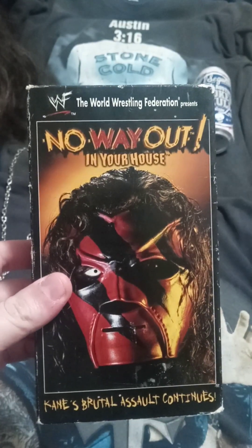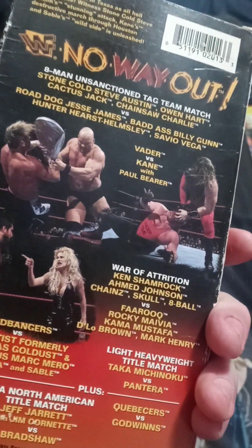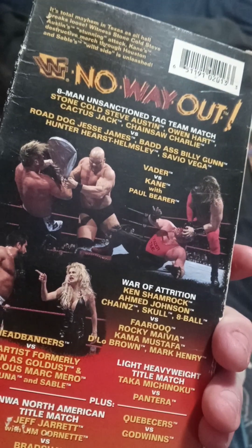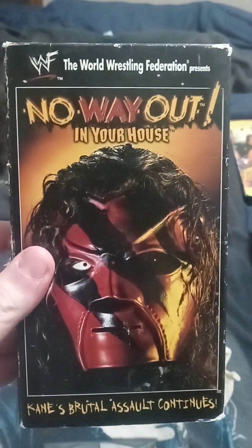First up we have No Way Out from 1998. Any match with Austin always stands out, but for me it's probably Vader versus Kane with Paul Bearer — that one was badass. '98 was such a great year.